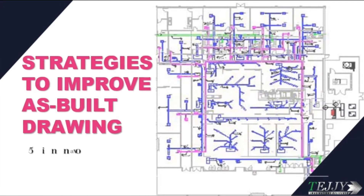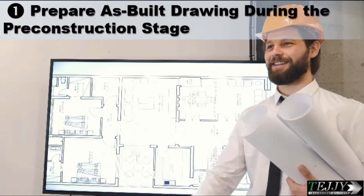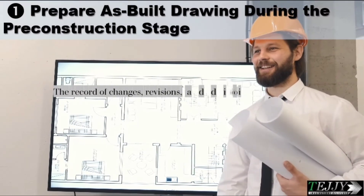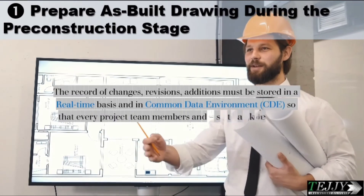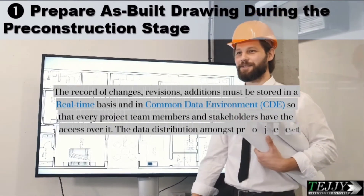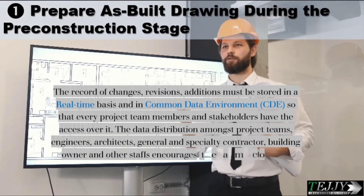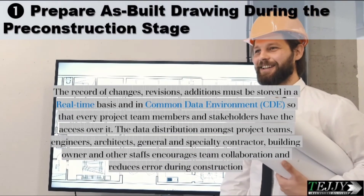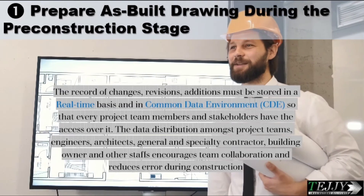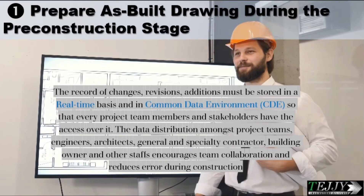Here are five innovative strategies to improve as-built drawings. Strategy one: prepare as-built drawings during the pre-construction stage. The record of changes, revisions, and additions must be stored on a real-time basis in a Common Data Environment (CDE), so that every project team member and stakeholder has access to it. Data distribution amongst project teams, engineers, architects, general and specialty contractors, building owners, and other staff encourages team collaboration and reduces errors during construction.